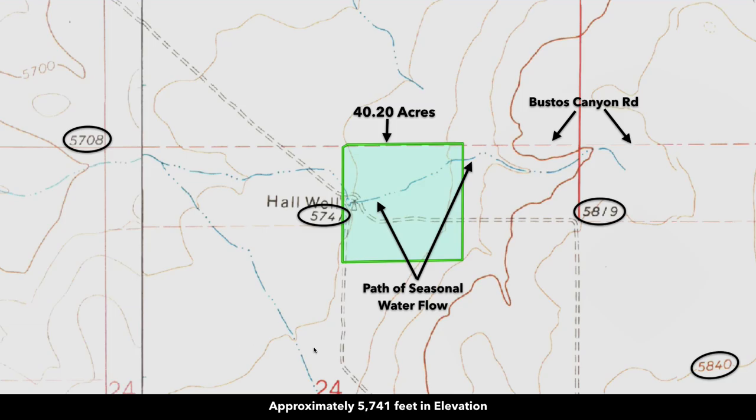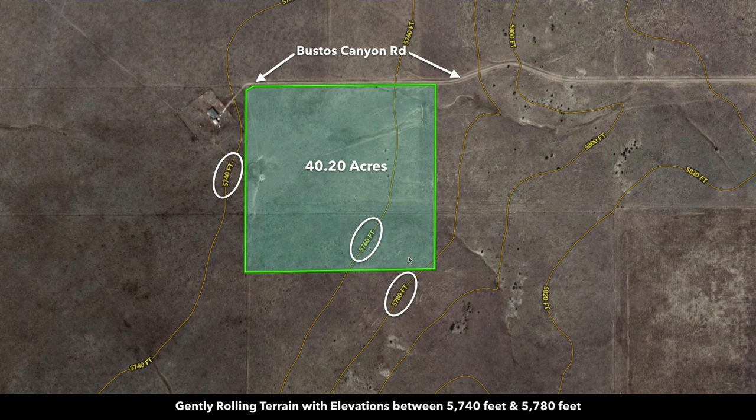Here's the topographic map with the parcel highlighted in green. The elevation is around 5,740 feet. You can see there's a path of seasonal water flow that runs through the property. Right here we'll show you there's a seasonal pond and a livestock watering tank. The property has some rolling terrain which gives it nice character. The elevation on the west boundary is about 5,740 feet, and on the southeast corner it reaches an elevation around 5,780 feet, so there's a gentle slope to the west.